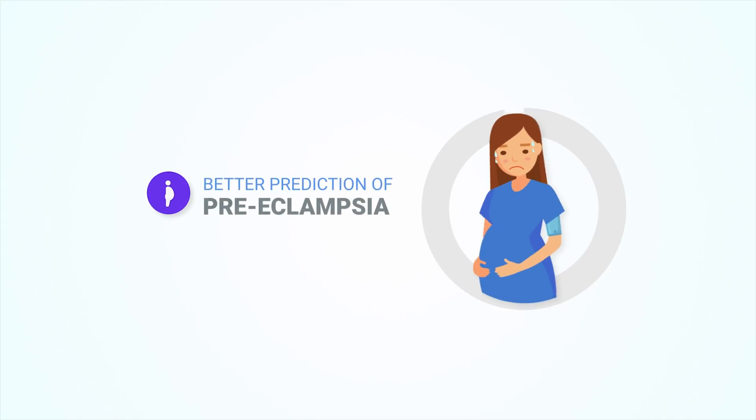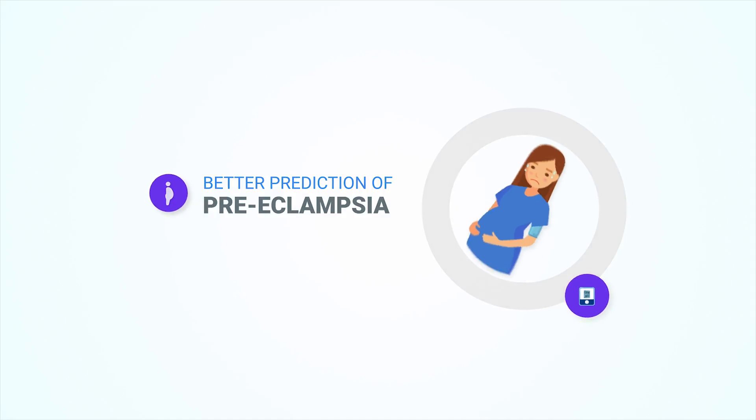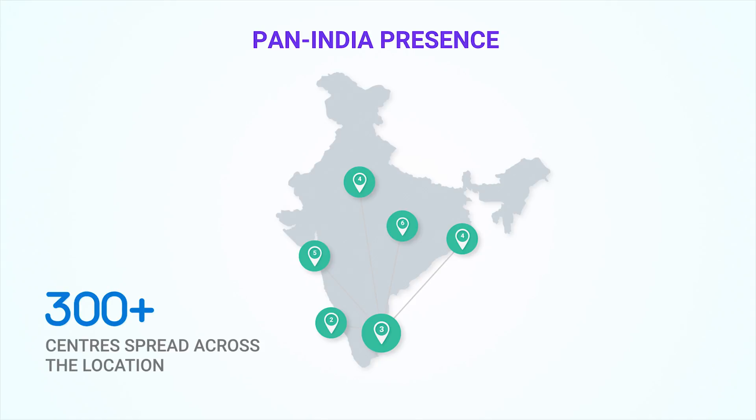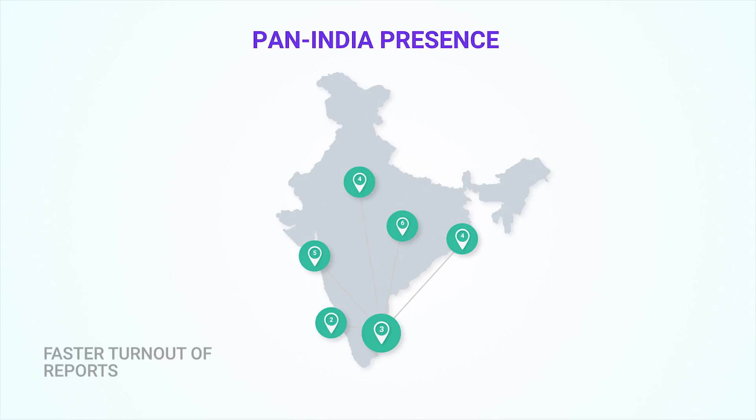What truly puts the pentamarker test on top is its ability to predict the possibility of the onset of preeclampsia. With a prevalence in over 10% of pregnancies, this tool will help a lot of expectant families have better health outcomes. The LifeCell edge of 300-plus centres spread across the length and breadth of India helps ease sample handling, customer support, and faster turnaround of reports.